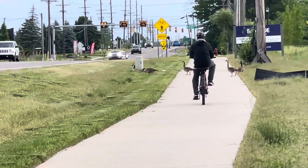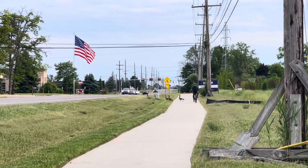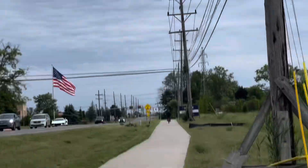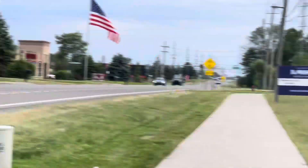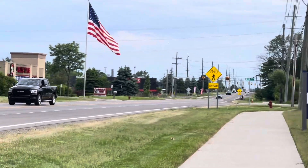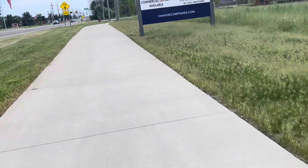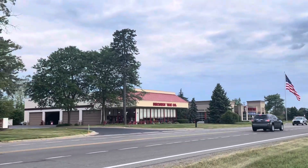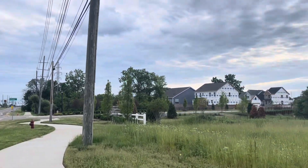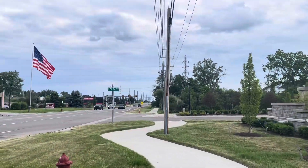Look at this — this grandpa is also cycling! Alright, I will just go with him. See you later, Harper Lane.